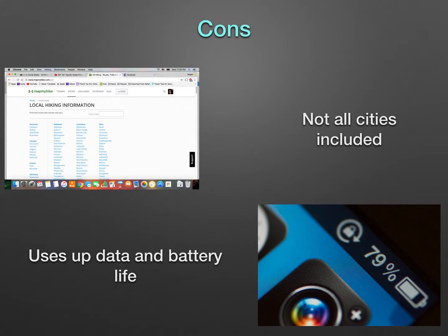There are a few drawbacks, however. While there are many cities from various countries included, there are also plenty that are not. For example, my city of Maricopa, Arizona is not included. The app will also drain your battery and data when being used without WiFi, which most people hiking will be.